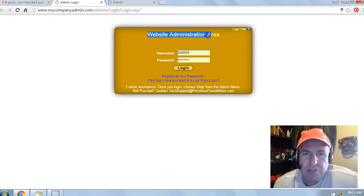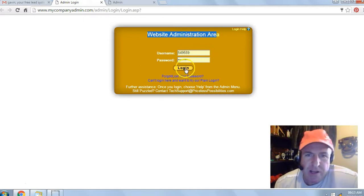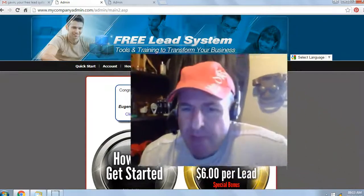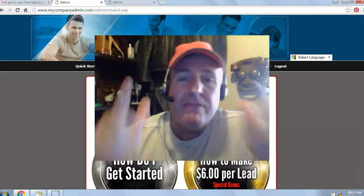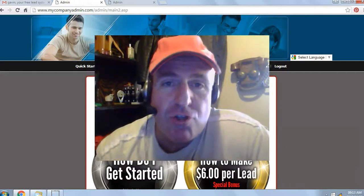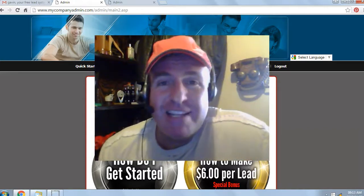Click on the login link and you'll get to your website administration area. Bookmark the site, then enter your temporary username and password in the space provided and click login. That's it — you're in the back office of your free lead system. Be on the lookout for my welcome email. And if you're watching this video on YouTube, click on the link below in the description and I'll see you on my team. Have a fantastic day.